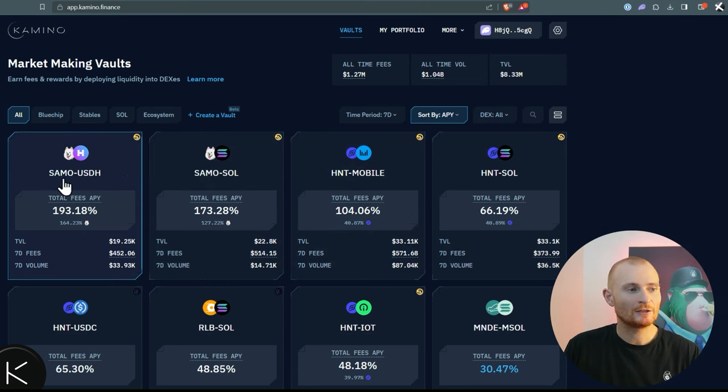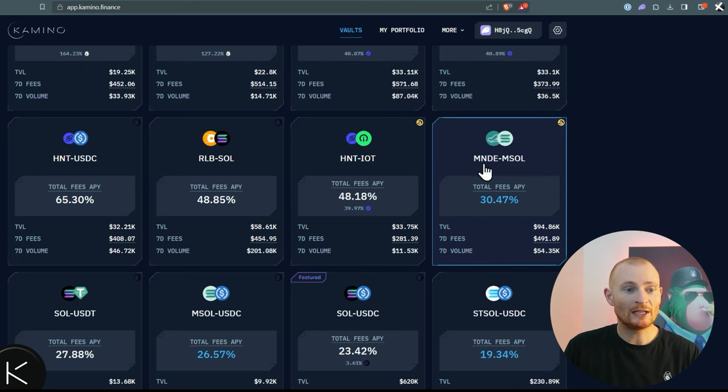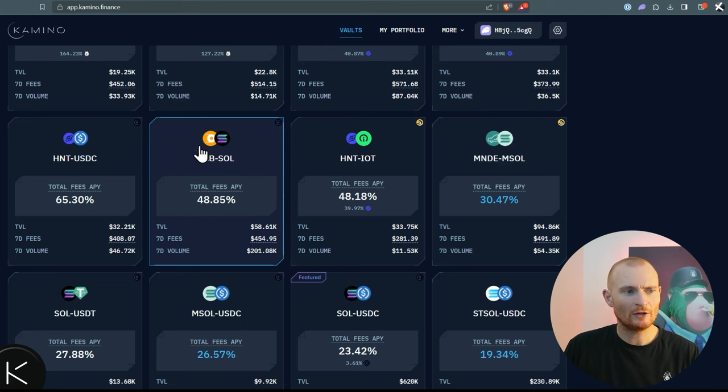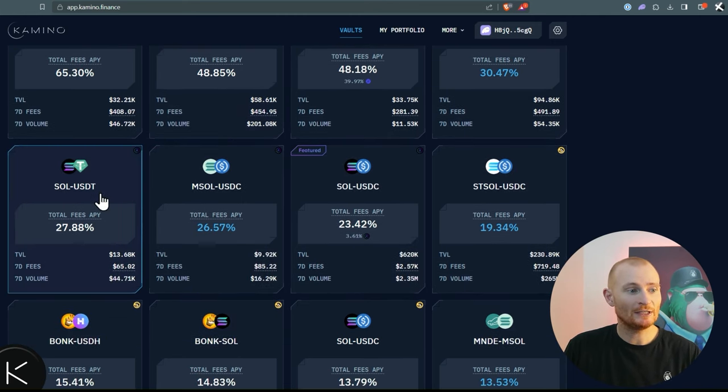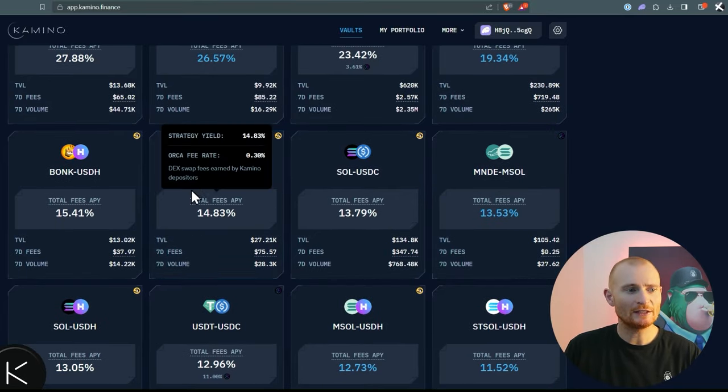Just keep in mind that SAMO is a meme coin. The SAMO and USDH pool — USDH being the Hubble stablecoin — would in my opinion be subject to permanent loss, so I wouldn't play with a huge amount there. Then we've got the Helium token and Mobile, and Helium and Solana — a pretty lucrative pool we'll jump into shortly. Marinade token and MSOL could have a little impairment loss. RLB and SOL — not a meme coin but a gambling coin, very volatile. SOL/USDT, MSOL/USDC, SOL/USDC, Stake SOL/USDC — all good in my opinion. Bonk is the number one meme coin on Solana; the yield is a little low but decent — it can pump higher when more trading happens on Bonk, but when that is we don't know. Anyway, let's just dive in and work out how it all happens.